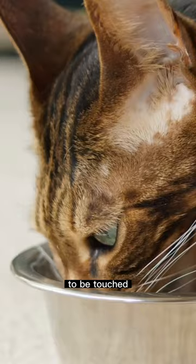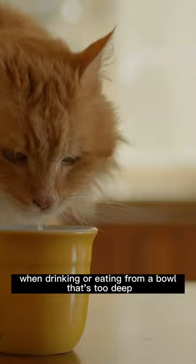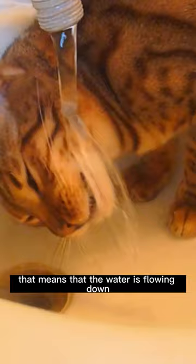Cats' whiskers are incredibly sensitive and provide your feline with information about the space around them. Some cats become stressed when their whiskers are being touched without a good reason — for example, when drinking or eating from a bowl that's too deep. So obviously using a fountain means that the water is flowing down and it makes it a lot easier for your cat to drink.